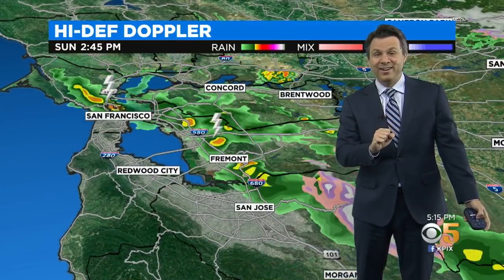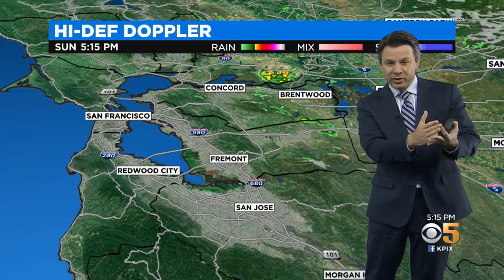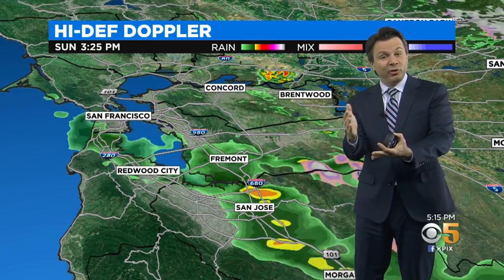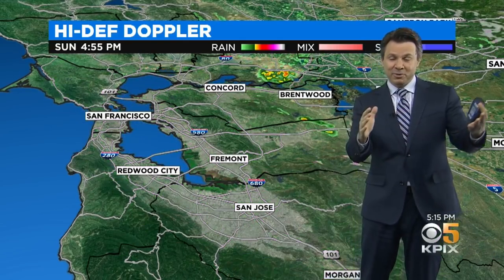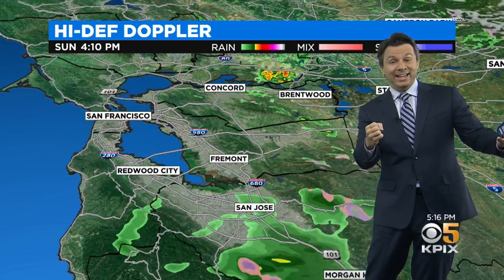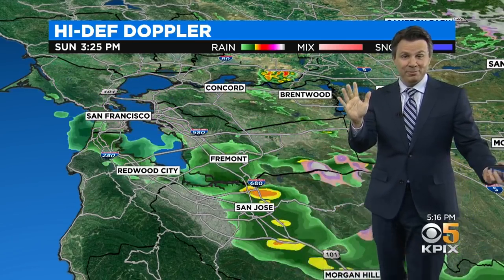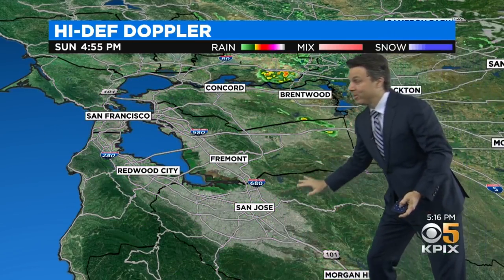I'll show you that system on the high-def Doppler. This is what it looked like today, between about 12 o'clock this afternoon and 4 o'clock this afternoon — a pretty impressive band of showers in an organized line, with isolated lightning and small hail. We've shown you the beautiful pictures people shared from all over the Bay Area today, but that was the last of it, and that line has now left.